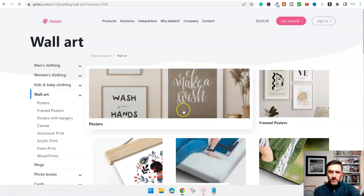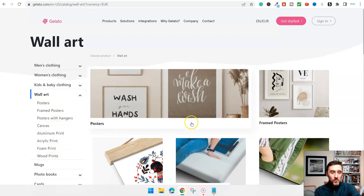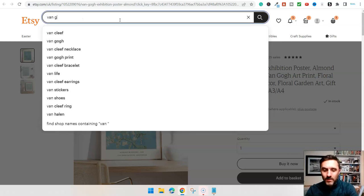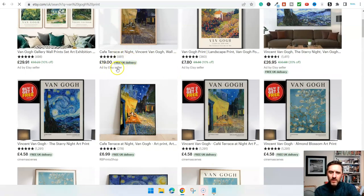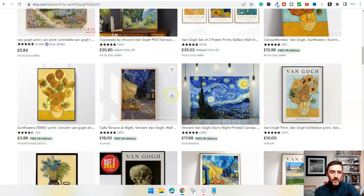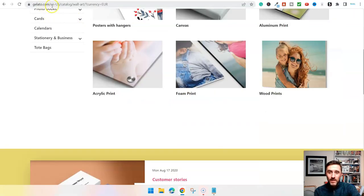Here are some examples - you can sell posters, framed pictures, posters with hangers, canvas and many more. This is exactly how the people over on Etsy are doing it. Let me type in 'Van Gogh print' again - we can see another seller here at 19 pounds, another one at seven pounds, a big canvas at 26 pounds 95. There are so many different options. You download your images, then sign up to gelato.com. There are other options like Redbubble and Gearbubble as well.